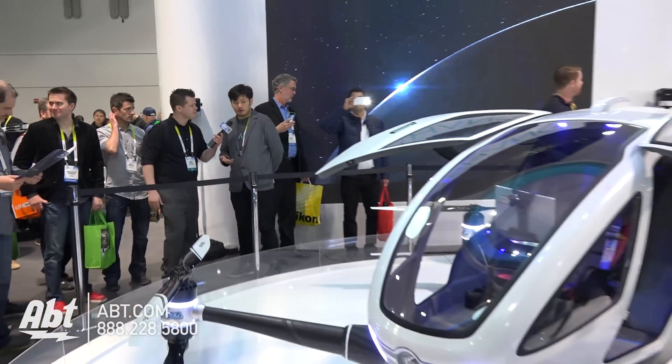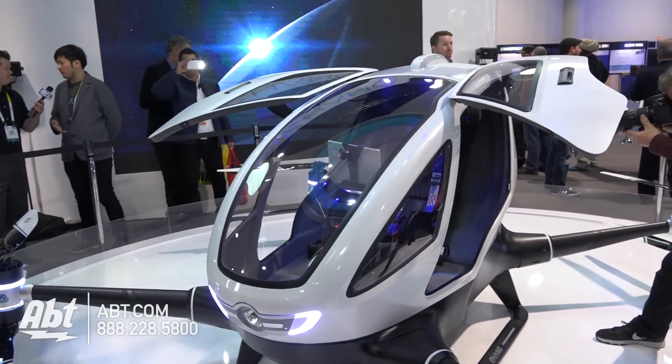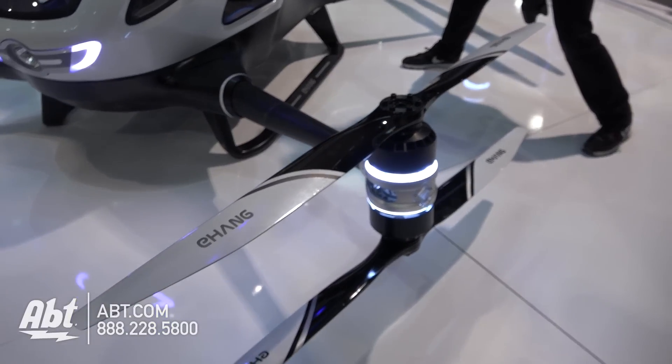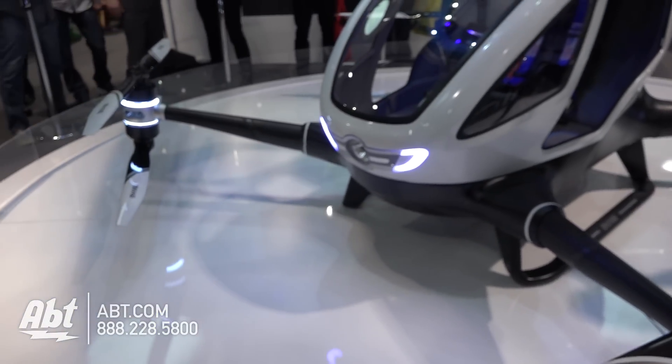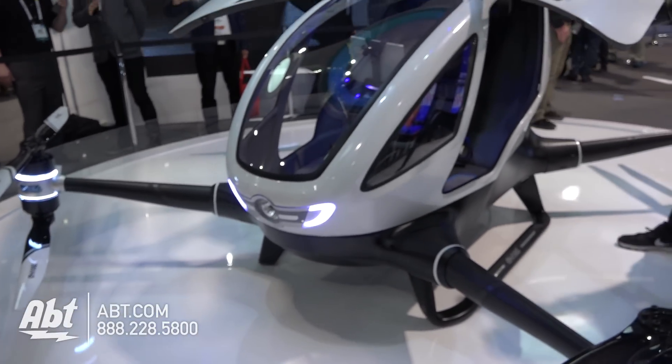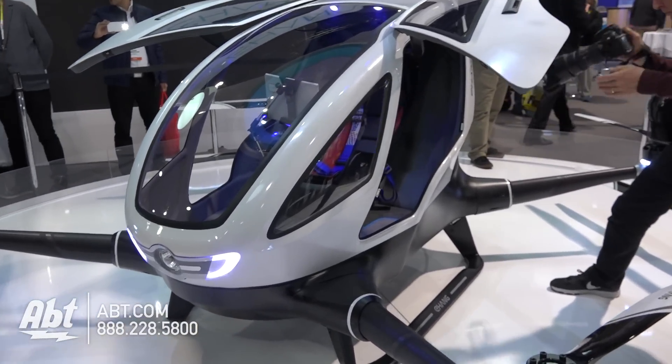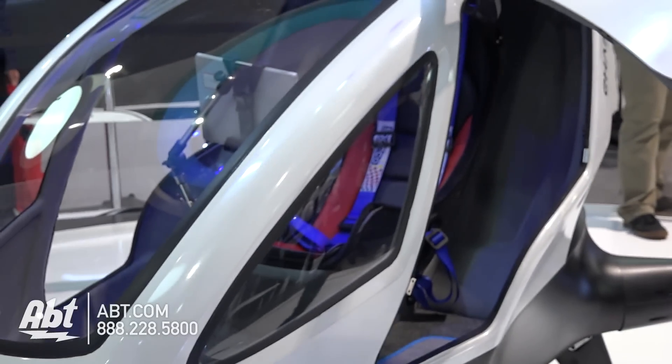Tell us a little bit more about this — it looks like a human could get inside there. We don't actually want to call it a drone. It's actually an AAV, which stands for Autonomous Aero Vehicle. It's called the Ehang 184. 184 means one passenger, eight propellers, and four arms. Ehang is our company name.